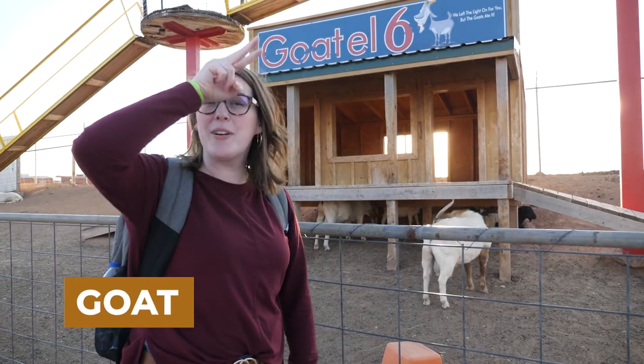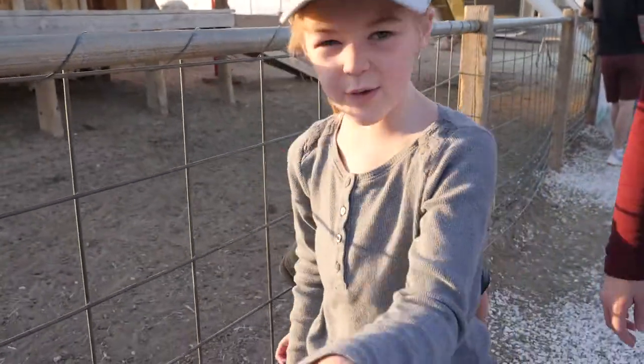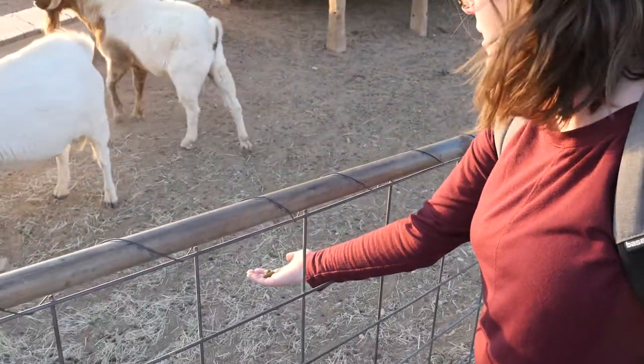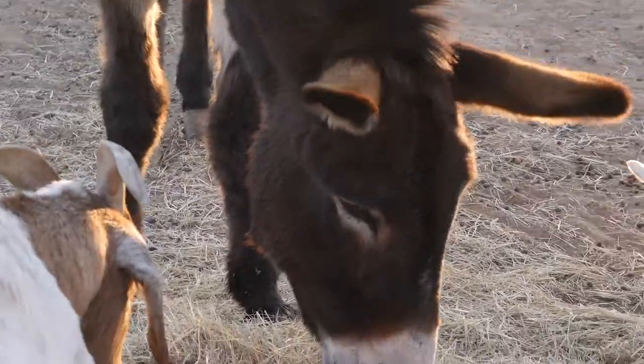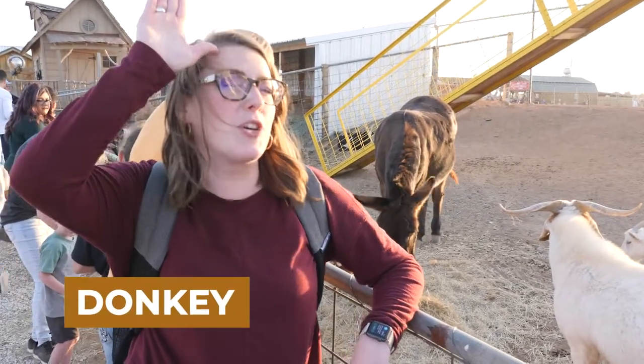Goat — it's like the horn and the beard. Goat. There's food on the ground, do you want to feed them? Donkey — and this is also the sign for stubborn. Donkey, let's go.